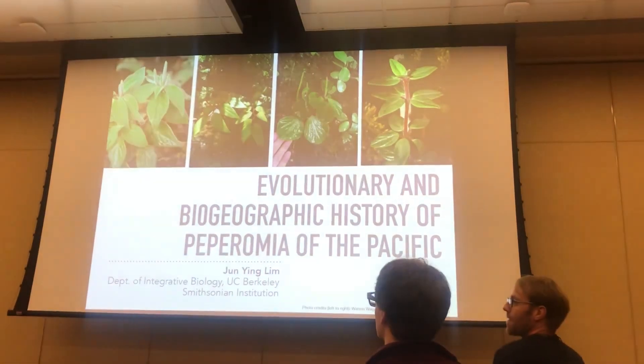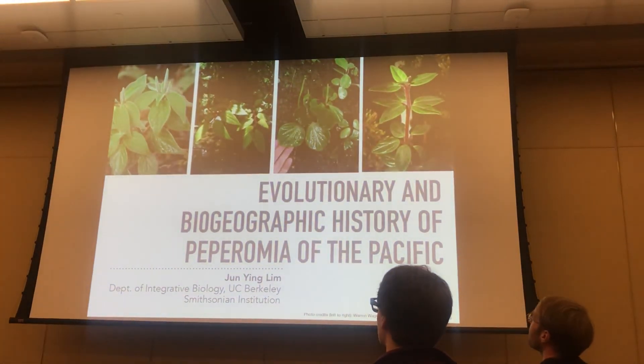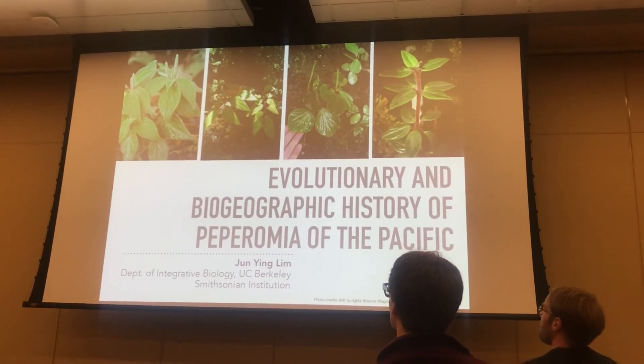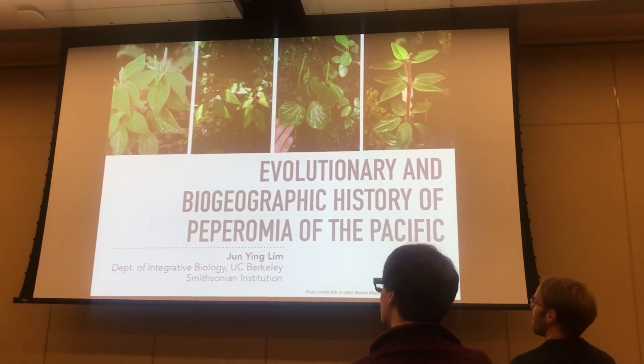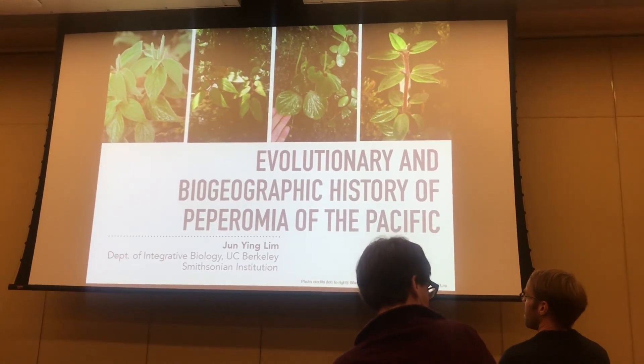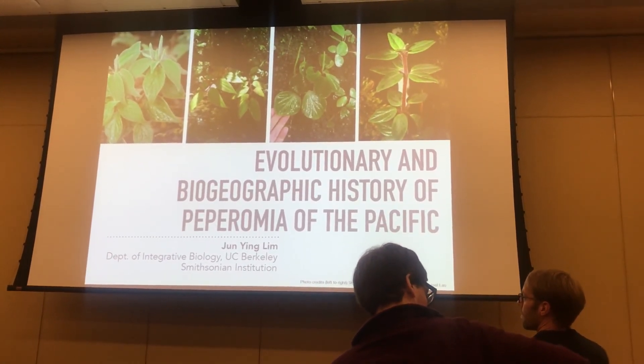Hi everyone, I'm Jun, I'm a finishing graduate student at UC Berkeley. Peperomia is like one of those hacks that I didn't start out my PhD working on and then kind of really just fell into the deep end with it.